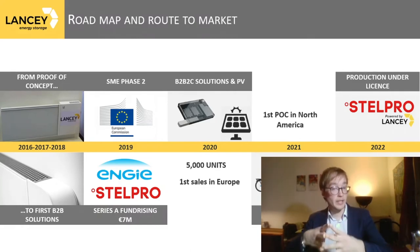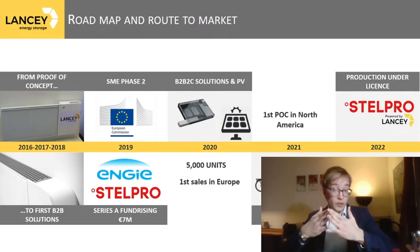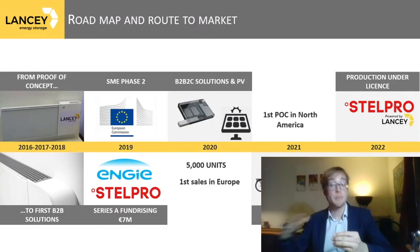This year, we are bringing to market our solution for self-consumption and making our first sales in Europe. Next year, we will have our first proof of concept in North America, as well as the first introduction of second-life batteries into our battery batch. By 2022, we will start production under license in North America through a licensing agreement with Stelpro, a Canadian manufacturer, and we will also bring to market an air conditioning system powered by a Lancey battery.